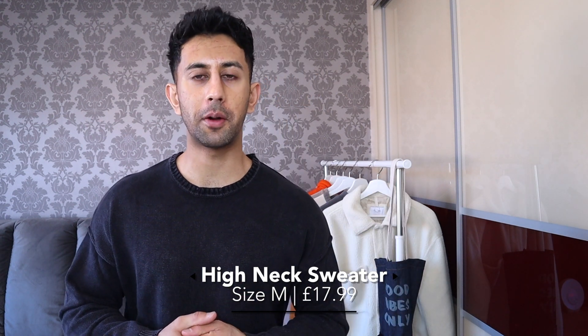Next up is this slightly high-neck gray jumper. It caught my eye because there are a lot of t-shirts and jumpers this year with a slightly raised neck — it looks really classy, not quite a full turtleneck or roll neck, just somewhere in between. I really like the gray color too. However, when I tried it on the fit wasn't great — the opening for your head is really rigid, doesn't stretch much, and it was difficult to get my head through. It's also quite tight on the arms.